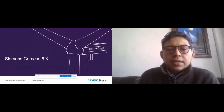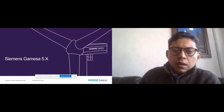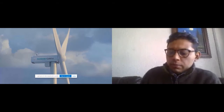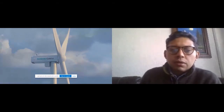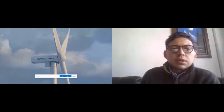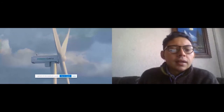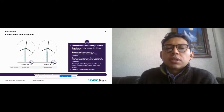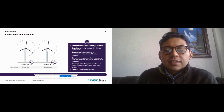Pasando a la plataforma Siemens Gamesa 5X, aquí hay una imagen de cómo se ve la turbina ya montada. Es una evolución natural de nuestras plataformas anteriores. Pasando a sus principales características, tenemos la SG 5.8-155 que tiene torres desde 90 hasta 165 metros, y la SG 5.8-170 que tiene alturas desde 100 hasta 165 metros. La SG 5.8-155 es para vientos medios y altos. La SG 5.8-170 es para vientos bajos y medios.